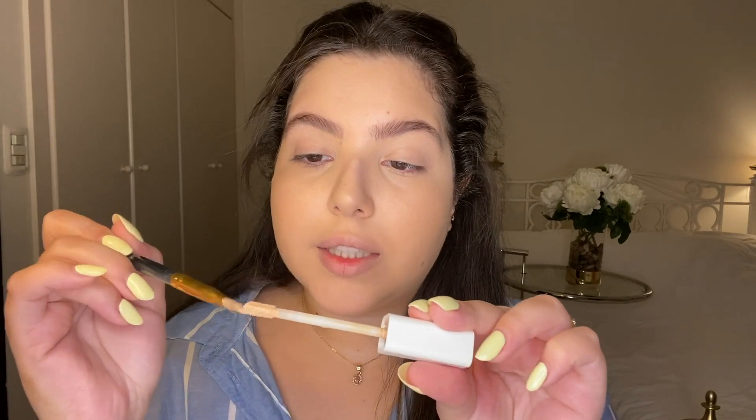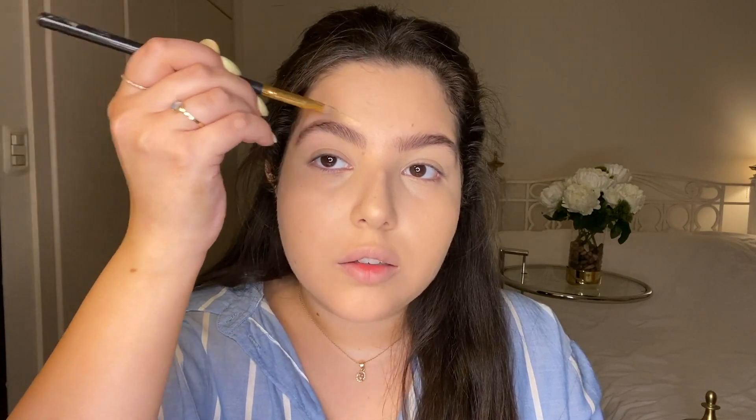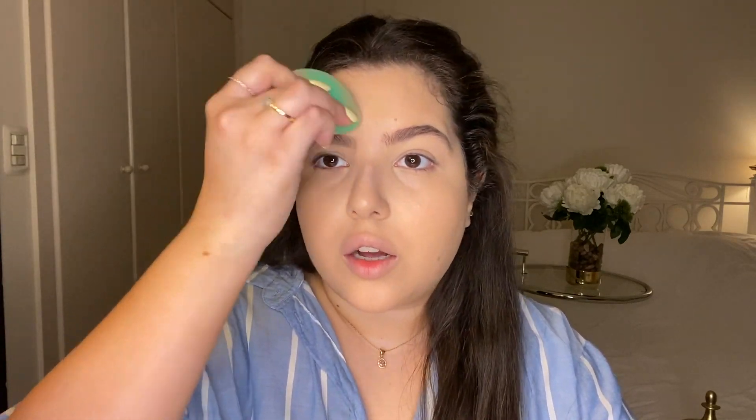Now I'm taking some of that same concealer on a little concealer brush to clean up the edges of my brows and blend the concealer out.